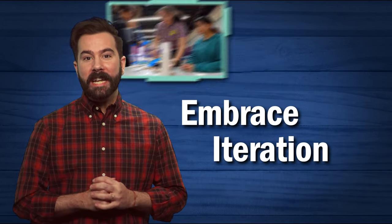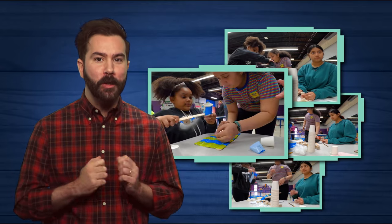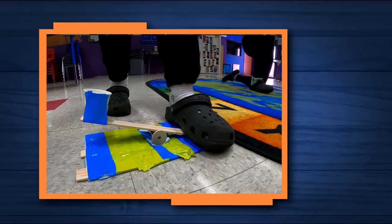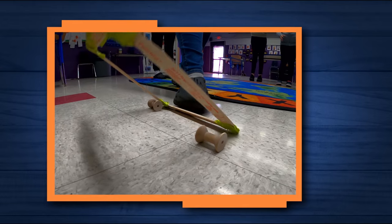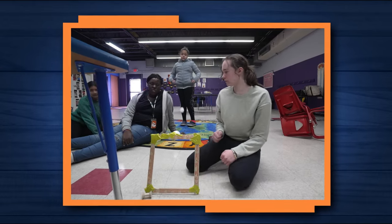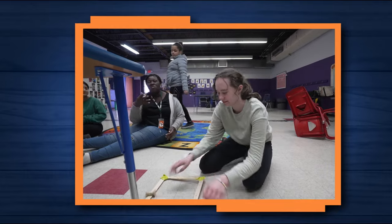Embrace iteration. An iterative process is not only a key part of engineering, but is also a key part of teaching engineering. Just as your kids will experience failure and redesign during engineering activities, so will you as you lead your group. Maybe you end up over-directing one day, or maybe you accidentally give away the answers.